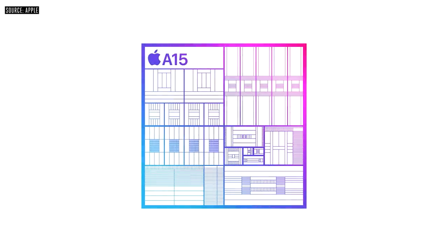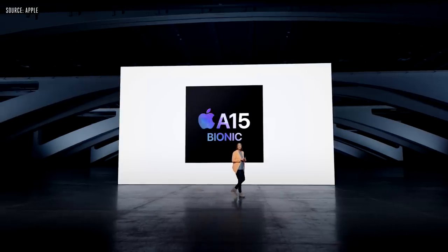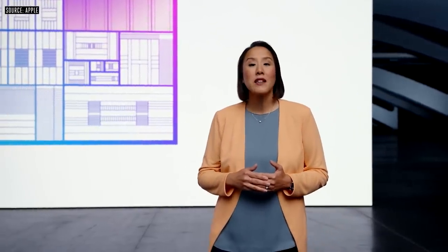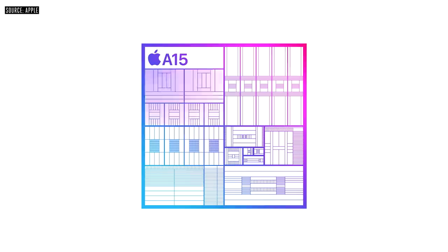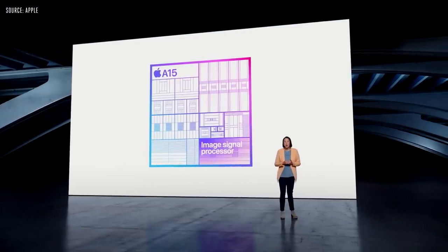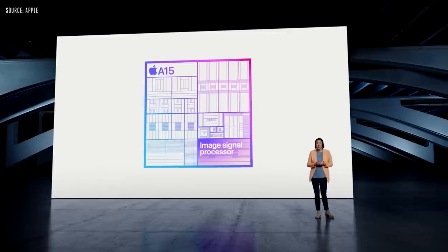We are bringing proven pro-level performance to iPhone 14: the A15 Bionic with a 5-core GPU. The 5-core GPU is 18% faster, enabling even smoother graphics in computationally heavy workloads like complex gaming. It has a powerful 6-core CPU with two high-performance and four efficiency cores, and a 16-core neural engine that pushes the limits of machine learning. With the custom image signal processor, A15 also powers innovative features in the amazing new camera system.